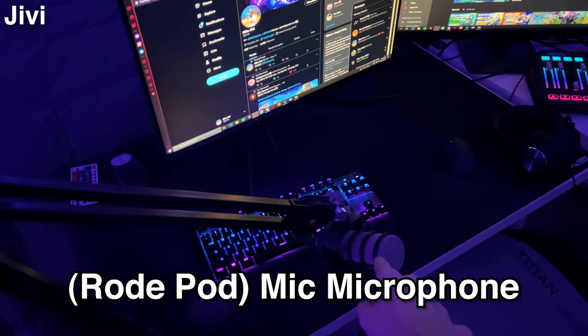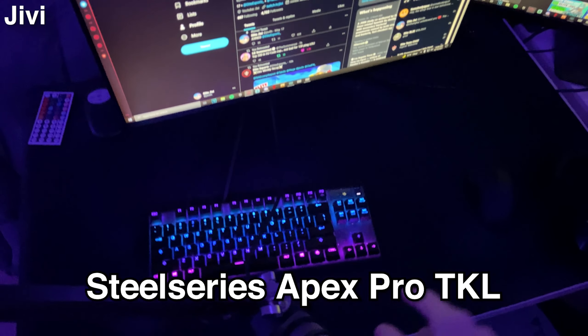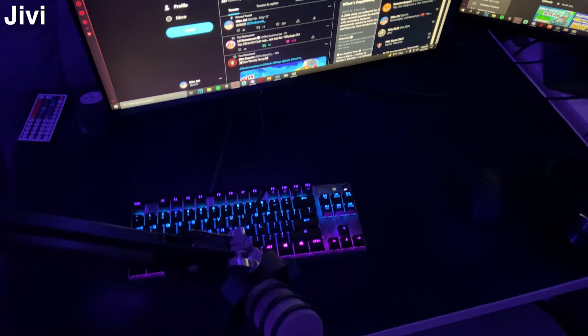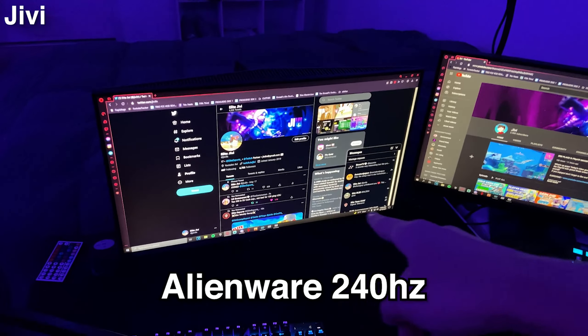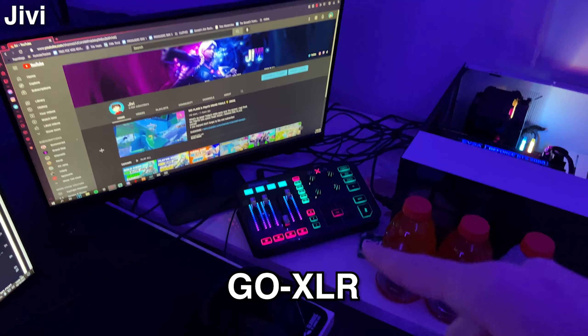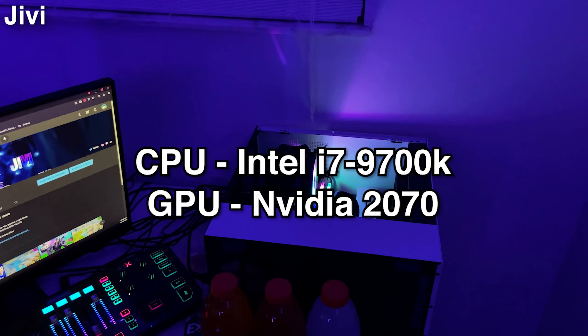What is up guys, this is Elite Jivy here and this is my setup tour. To start it off, we got a Rode PodMic microphone on a boom mic stand. We got the SteelSeries Apex Pro TKL keyboard and the Razer Viper Ultimate Wireless for the mouse. For the mousepad we got the Glorious Triple XL. For monitors we got an Alienware 240Hz as the main gaming monitor and a Dell 144Hz as the second monitor.